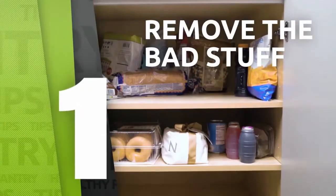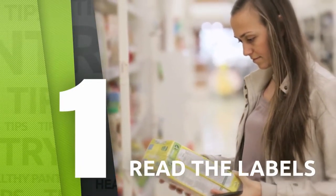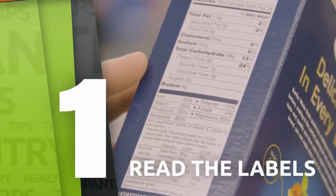Say goodbye to junk food! Read the labels and get rid of all the overly processed food, especially the ones with hydrogenated fats, refined sugars, and ingredients you can't pronounce.